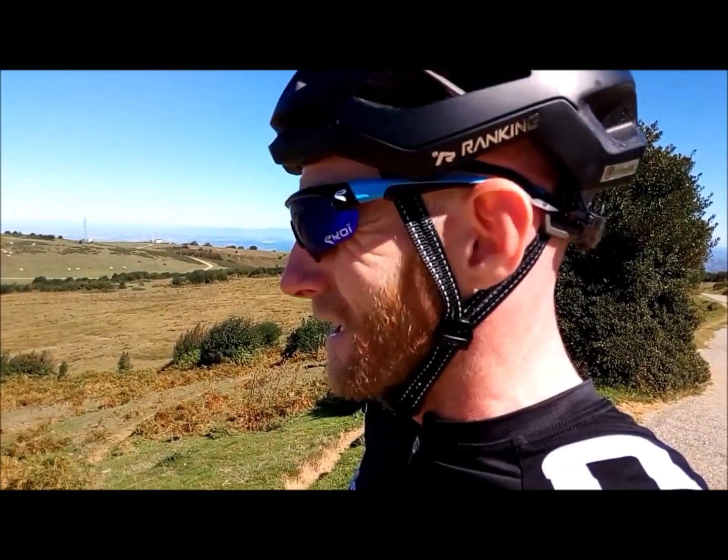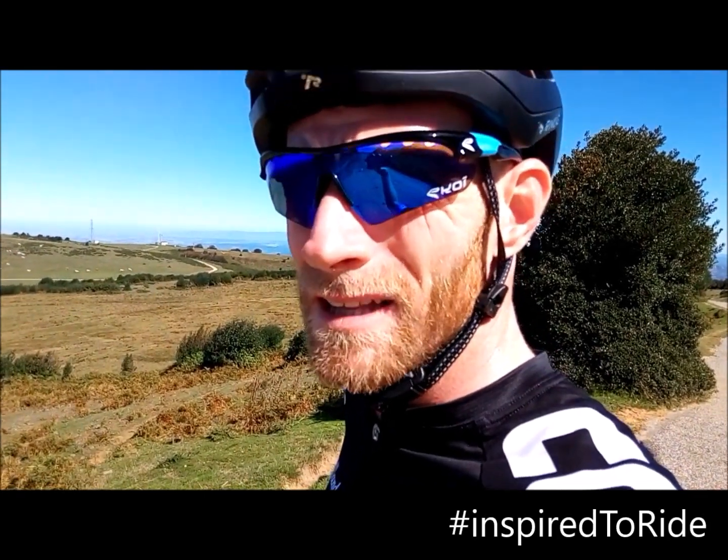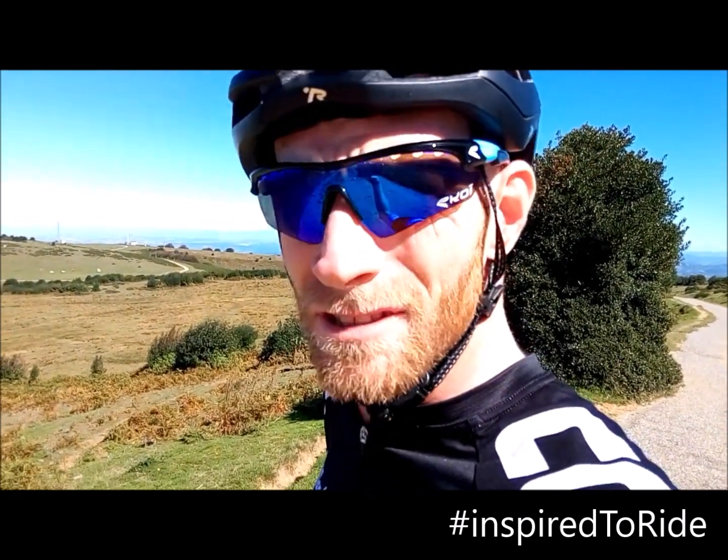Well worth it. There are lots of climbs in the Pyrenees that people know, that are well known, but there's also a hell of a lot that are not known. And occasionally ones like this get used for the Tour de France, so there's a lot to discover.